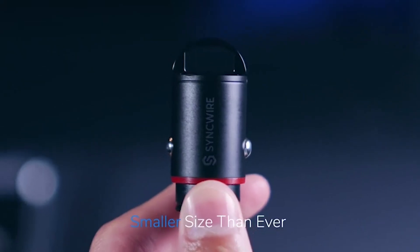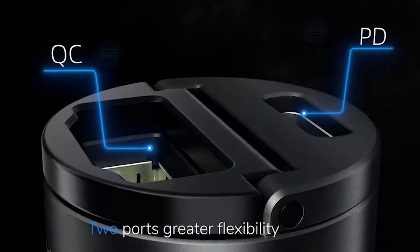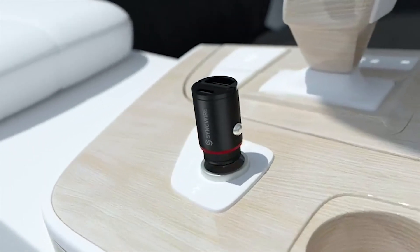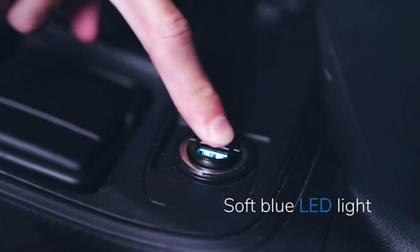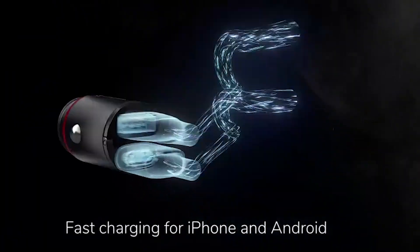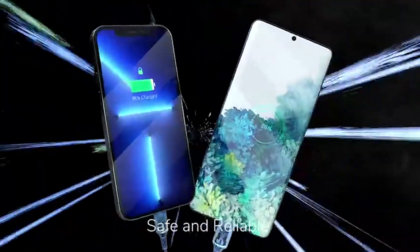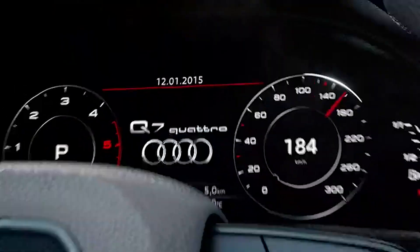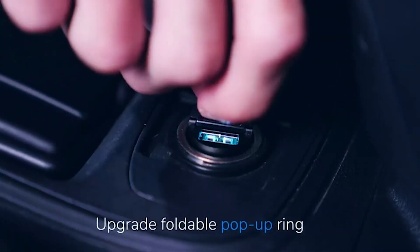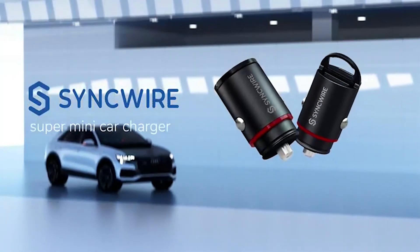The soft blue LED light on this car charger serves a dual purpose. Not only does it help you locate the USB sockets with ease, but it also ensures safe driving by providing subtle illumination in low-light conditions. With its super-mini and all-metal design, the Sync Wire Car Charger is not only functional but also aesthetically pleasing, with a sleek and durable build ensuring long-lasting performance.